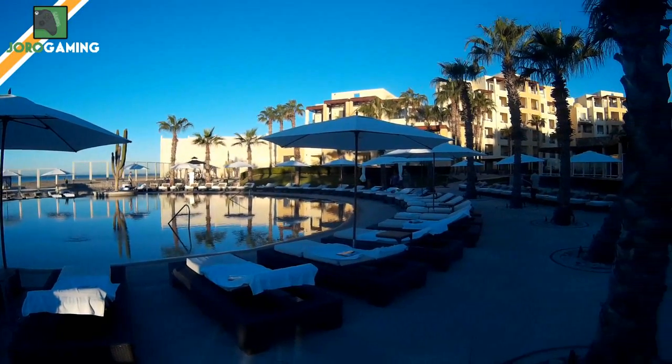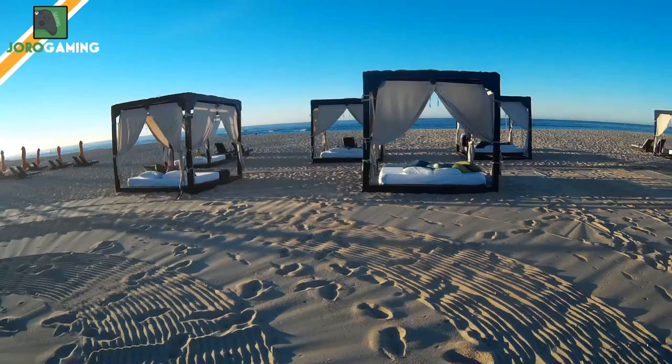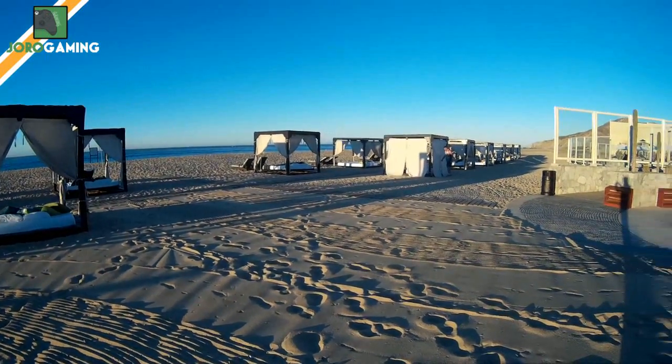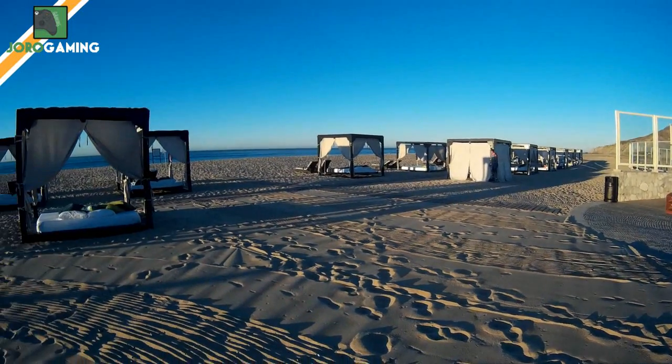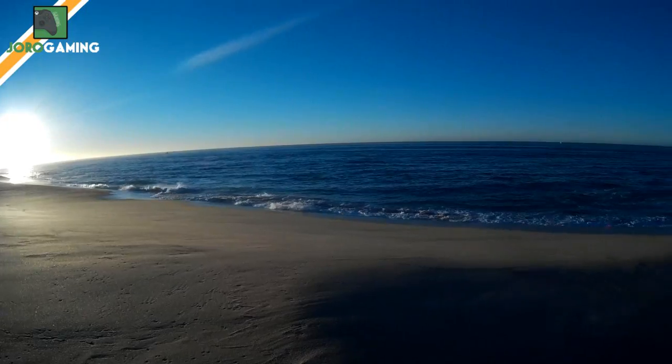Here is another look at one of the pools — this one's the less popular one, so it's secluded and nice. Here are the cabanas on the beach; it's a non-swimmable beach, but the cabanas are a nice option for that.